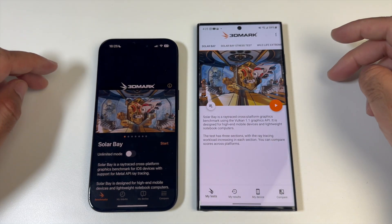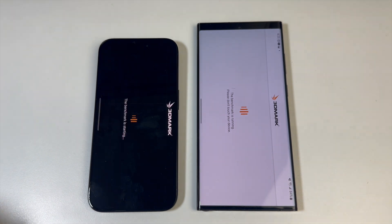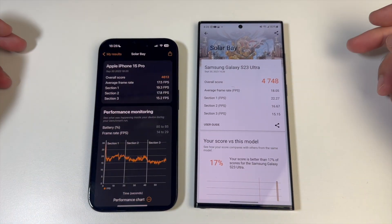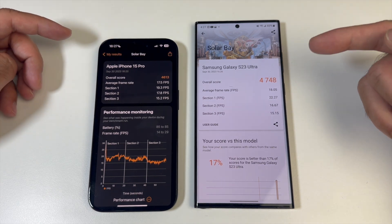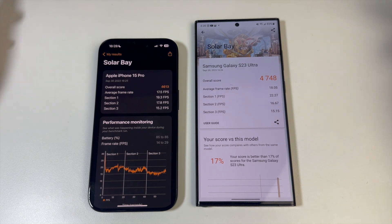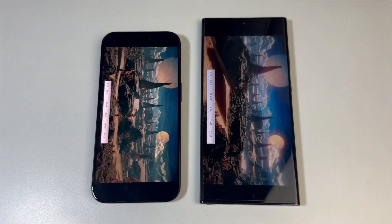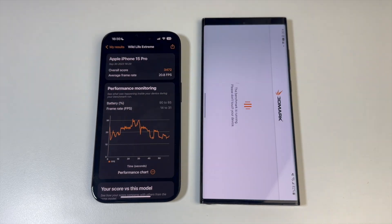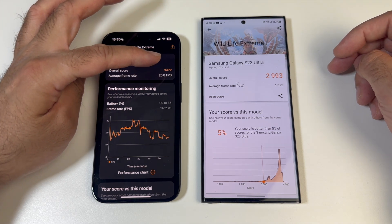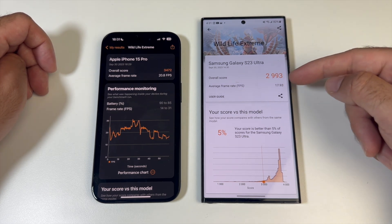Next benchmark is 3DMark — we're doing the SolarBay test, which is designed for high-end mobile devices. Samsung finished the test first, iPhone wasn't far behind. Samsung's overall score: 4748; iPhone's overall score: 4613 — Samsung performed slightly better in SolarBay. Running the Wildlife Extreme test next: iPhone finished first, S23 Ultra a few seconds behind. iPhone scored 3472 with an average frame rate of 20.8 fps; S23 Ultra scored 2993 with 17.93 fps average.